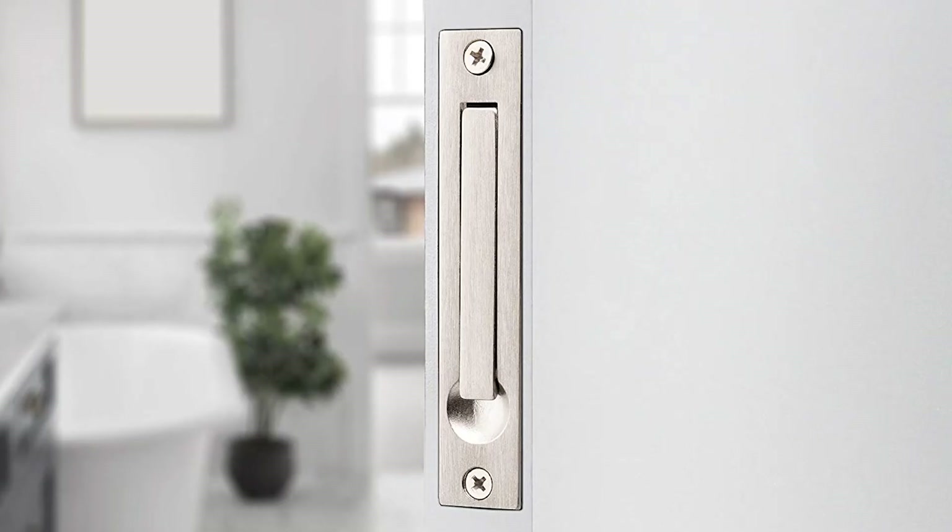After a lot of research, my choice is the Baldwin Edge Pull Pocket Door Lock. It is a stylish, good quality and branded pocket door lock, available in 5 different colors.